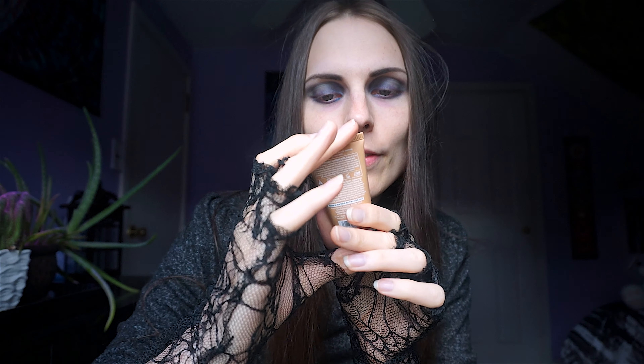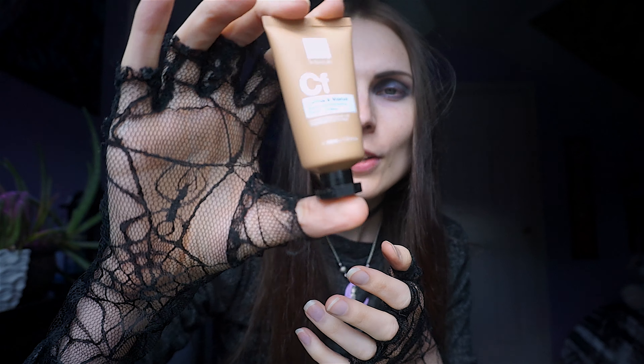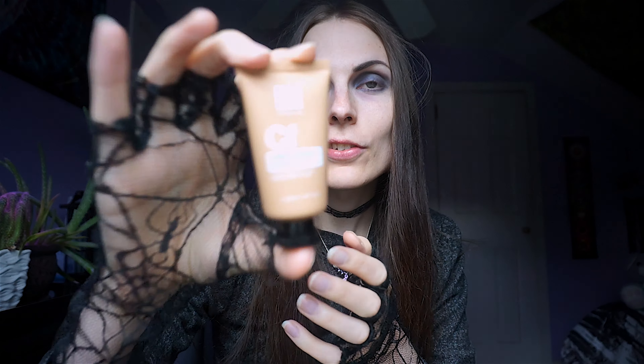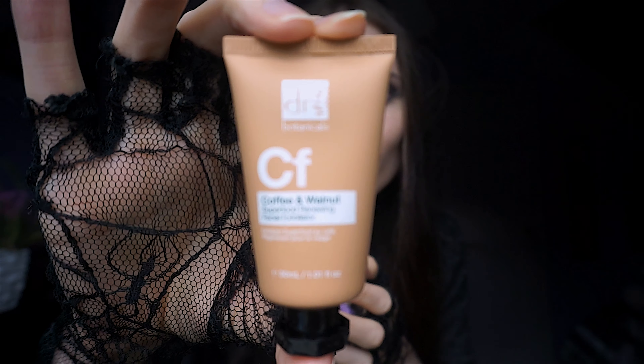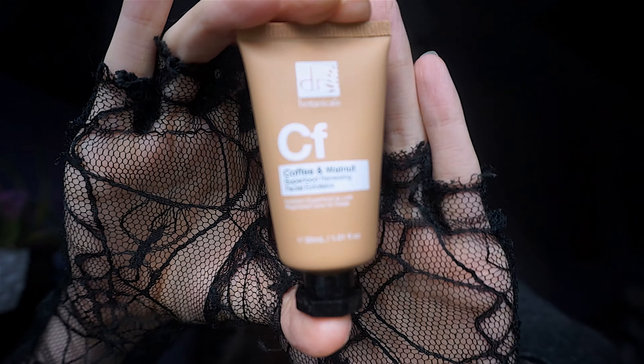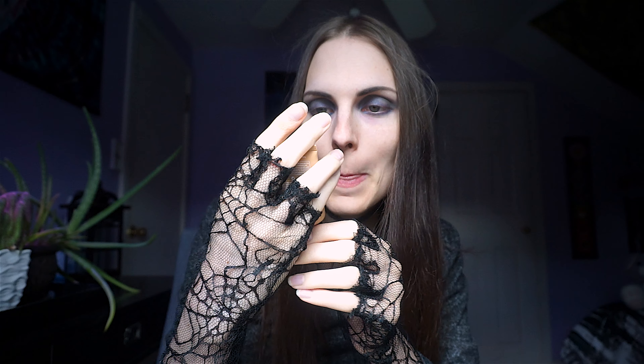Up next we have the Coffee and Walnut Superfood Renewing Facial Exfoliator. You use this to exfoliate your skin — gently massage into wet skin after cleansing and rinse off with warm water. Very cool, very nice.